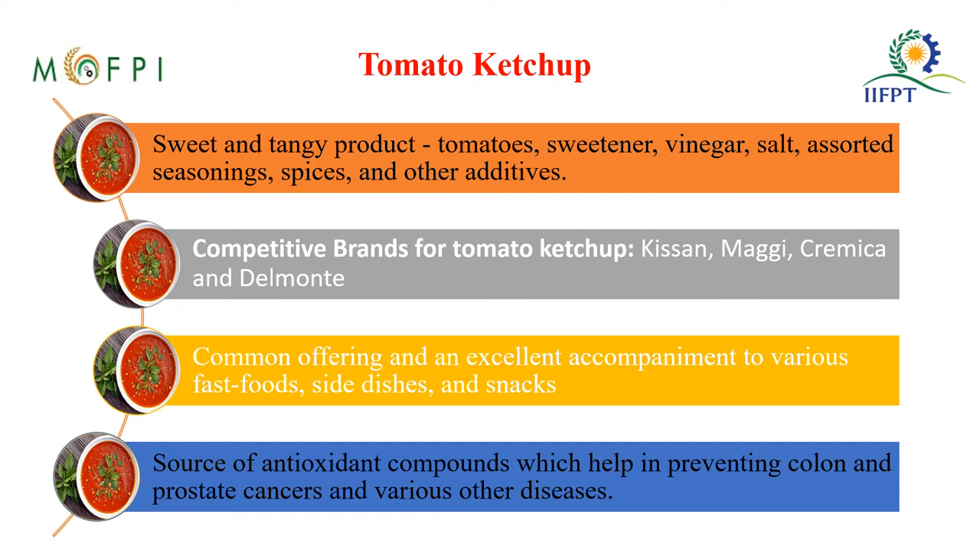Why is ketchup used? It is a popular accompaniment to a lot of fast foods, side dishes, and snacks. The antioxidant compound lycopene present in it is also a key reason for its popularity.